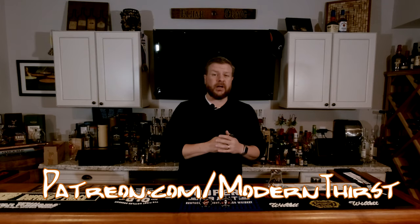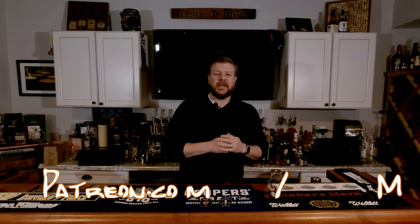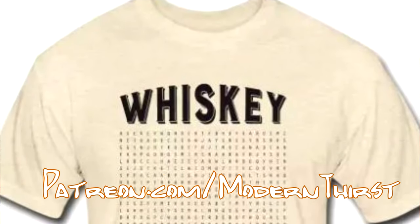We're also relaunching our Patreon site. If you join the coin club there, you'll automatically get new versions of our coins as they're released two to three times per year. And if you join the t-shirt club, you'll get the coins plus a Modern Thirst t-shirt twice per year. So check it out.